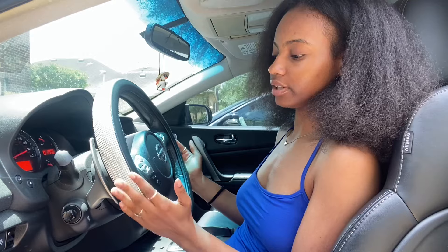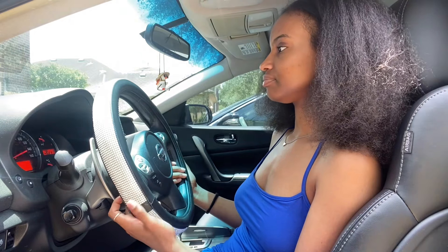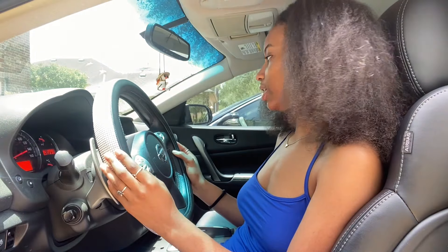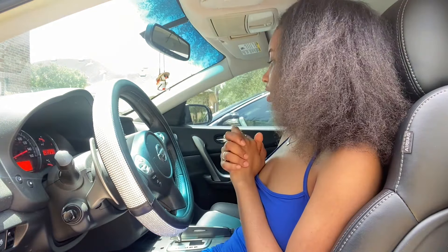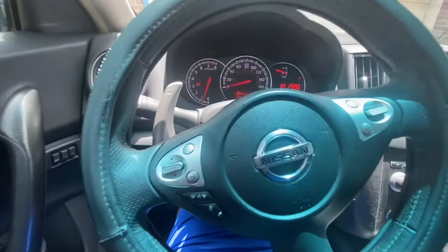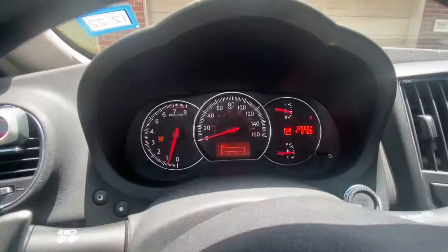I have my little sparkly, bedazzled steering wheel cover — it's a beauty from Amazon. I put my seat back so y'all can get a better view. That's my little steering wheel right there.